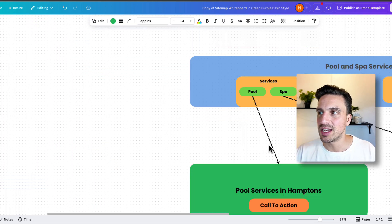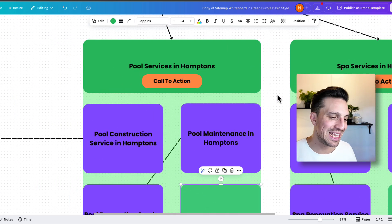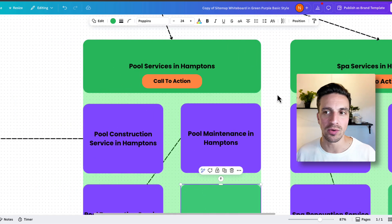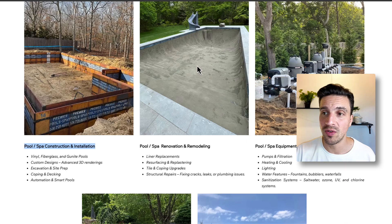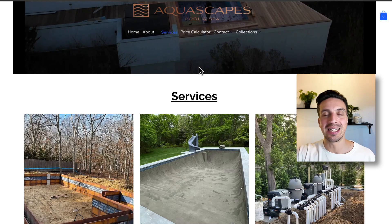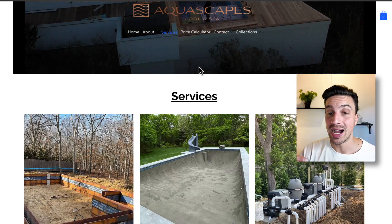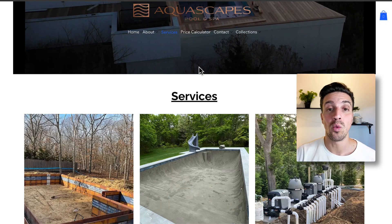This does a couple of things extremely well for SEO. One, we are answering the exact search intention of somebody looking for that service. If somebody's looking for pool maintenance in the Hamptons as opposed to pool construction services in the Hamptons, I'm definitely going to show the page dedicated for pool maintenance services in the Hamptons over a generic page with all the services, because it's far more exact than a page dedicated for what they were looking for.